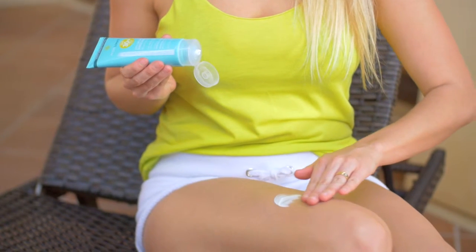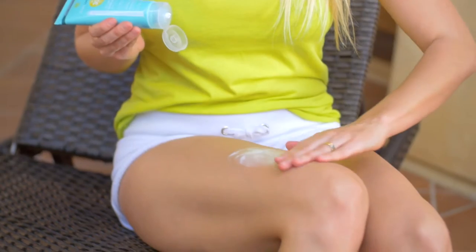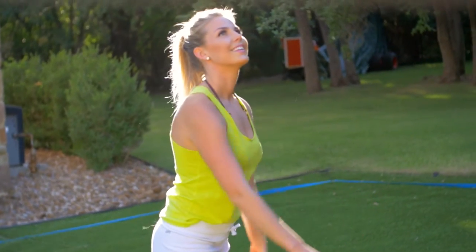Our sunscreen applies easy and feels great. It stays effective on your skin even as you sweat throughout the day. Natural, safe ingredients keep it from stinging even if it drips around your eyes from sweat.